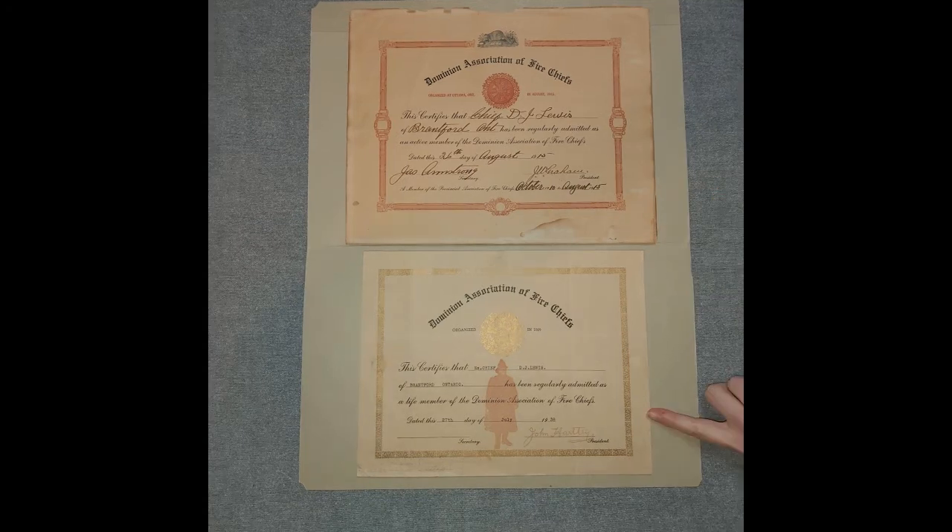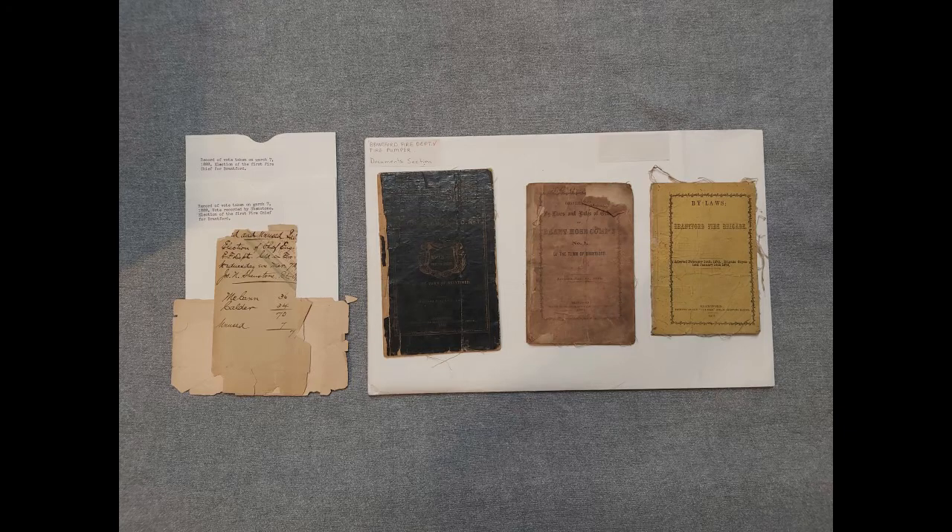The second certificate is from July 27, 1938, and recognizes Lewis as a life member of the Dominion Association of Fire Chiefs. In 1954, the name changed to the Canadian Association of Fire Chiefs. Our third envelope has quite a few things in it — three different bylaw booklets and two voting tallies from the 1888 Fire Chief election.